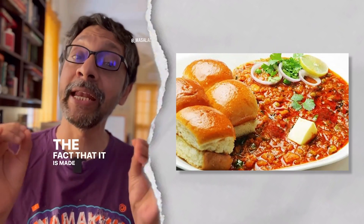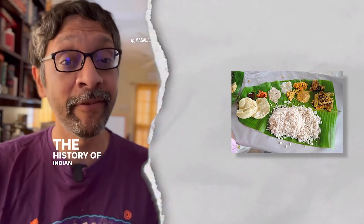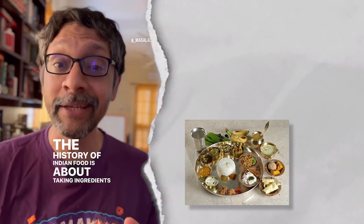The fact that it is made entirely from ingredients that are not of Indian origin does not matter. The history of Indian food is about taking ingredients and techniques from all visitors and colonizers and making pav bhaji out of it.